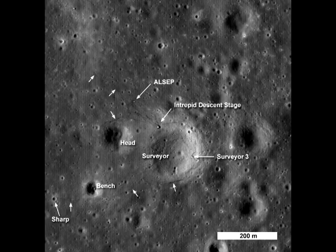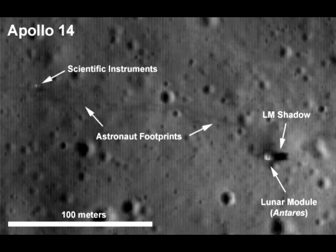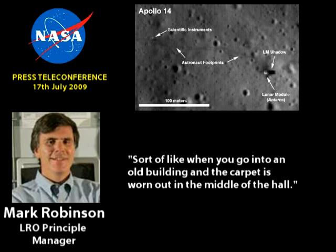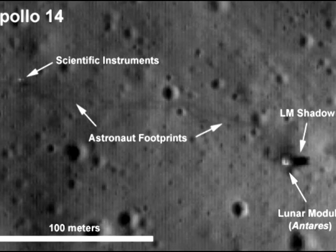Of all the images, the Apollo 12 photo and the two Apollo 14 photos have excited conspiracy theorists the most, because they supposedly show the trails left by the astronauts' boot prints. Just to be clear — that's an assumption based on the MET tracks. It's an accumulation of a bunch of back and forth where the soil has been disturbed, and the astronauts walked between the ALSEP and the lunar module numerous times. They walked on top of their previous footprints, so it's really disturbed soil in a high traffic zone — sort of like when you go into an old building and the carpet is worn out down the middle of the hall. Because so many conspiracy theorists have pestered me over these alleged boot print trails, we will be having a look at them today.